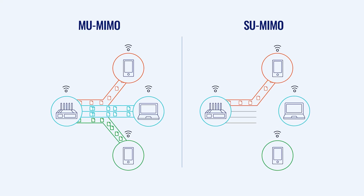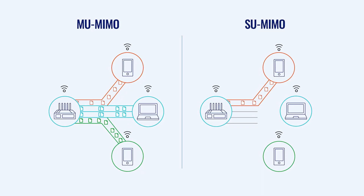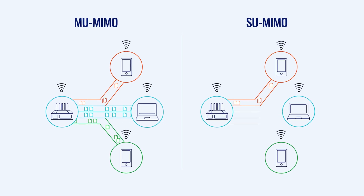MU-MIMO allows the router to communicate with multiple devices at the same time, rather than one at a time. It's like having multiple conversations at once, but in a very organized way. This significantly improves overall network performance, especially when multiple devices are competing for attention.